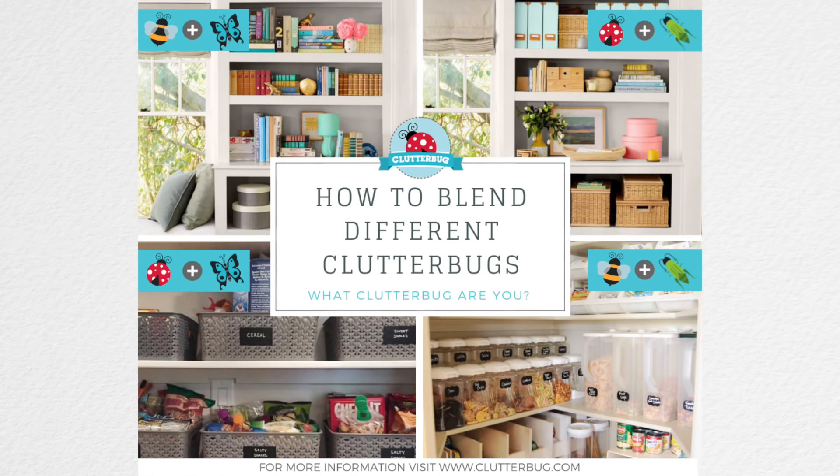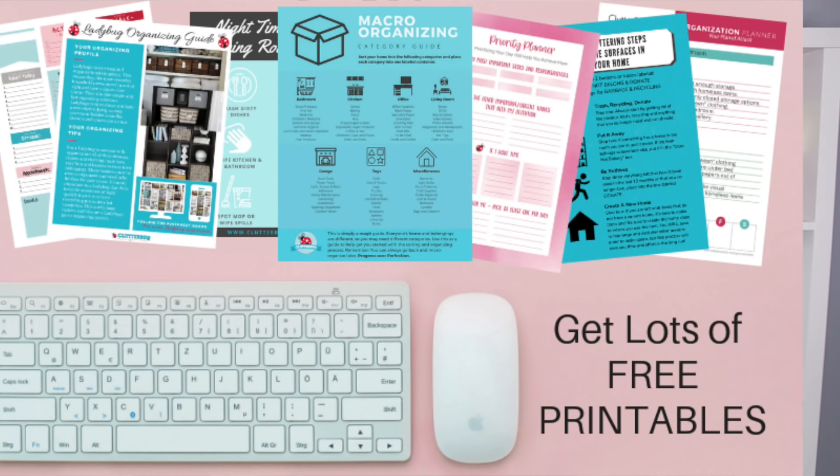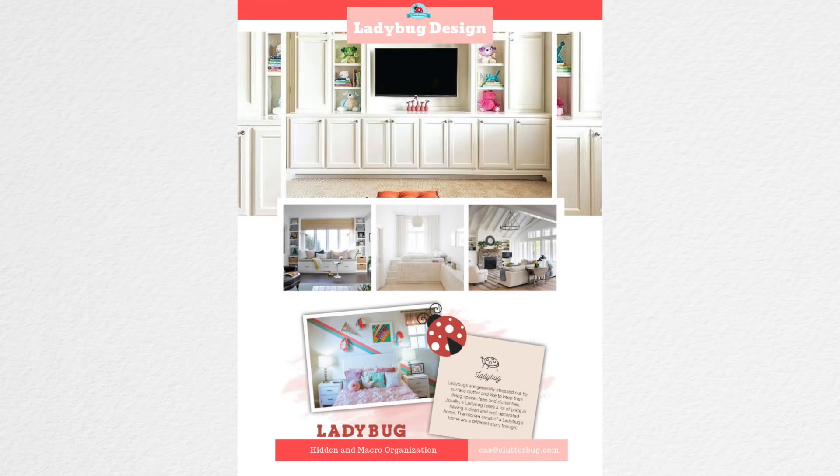So I created a little course giving you all the information I could about the four organizing styles. This mini course also comes with a ton of free PDF printables that you can download — different checklists that work for specific bugs. It also gives you a buy guide, so if you're a perfectionist cricket or bee wondering exactly what product is going to work best for you, I created a buy guide for you.